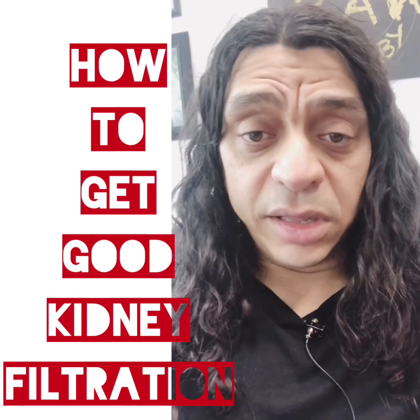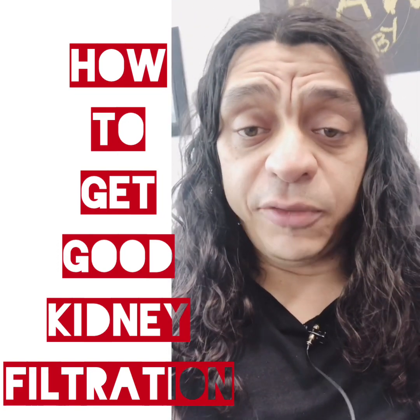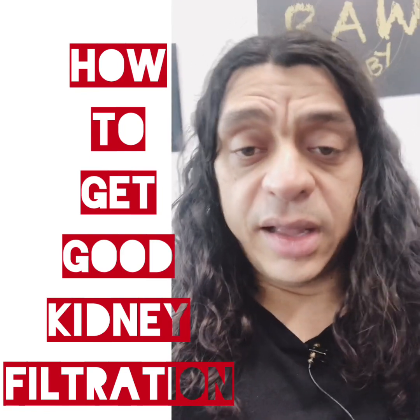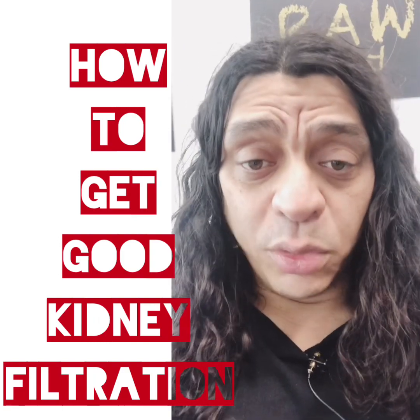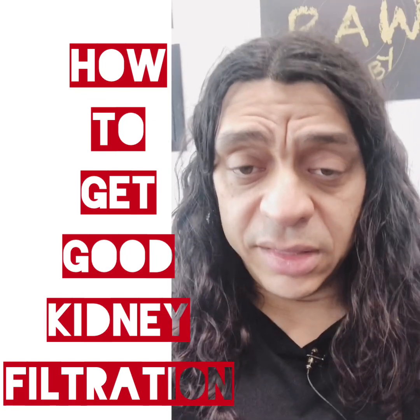It's very important that the kidneys are in good shape and filtering acids. You can see if you are filtering by peeing into a jar in the morning and looking at the jar through light — you should see sediment like snowflakes in there. If you don't see it, it means the kidneys are not filtering properly and probably the skin is taking the burden of the kidneys.